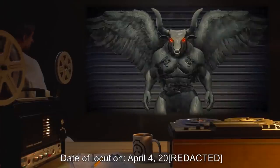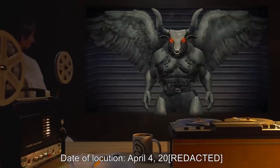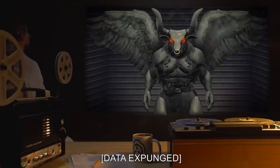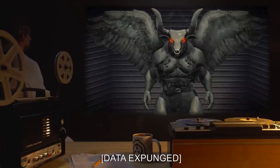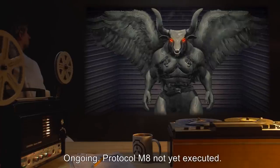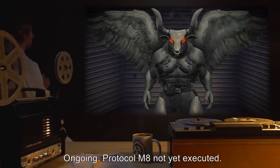Date of Locution: April 4th, 2001. Description of Type-S event and Locution event: Data expunged. Type-S event: Data expunged. Outcome: Ongoing. Protocol M-8 not yet executed.